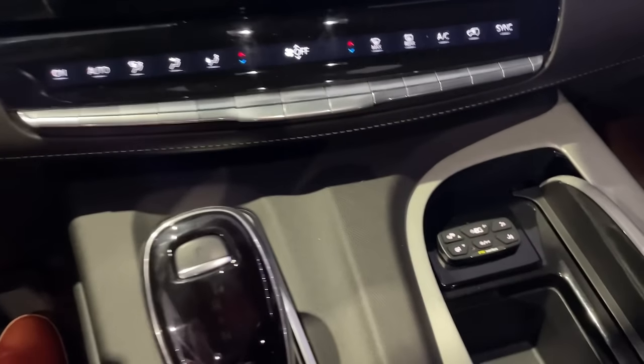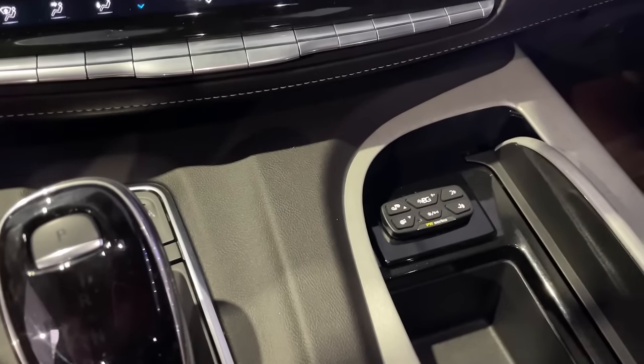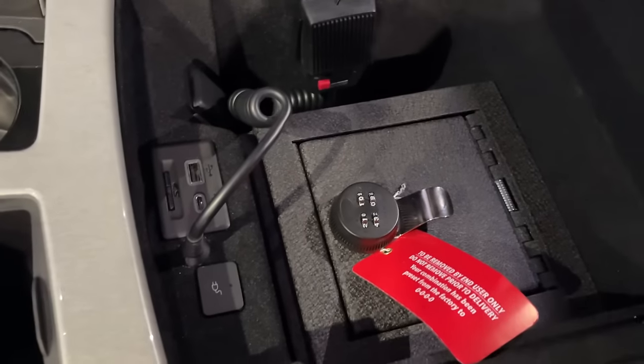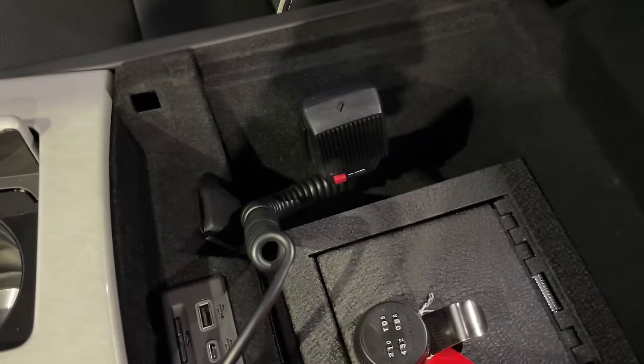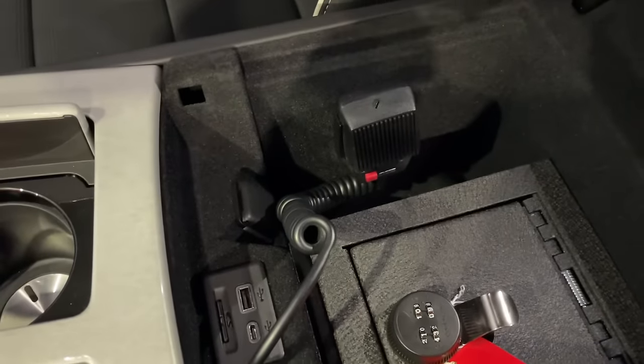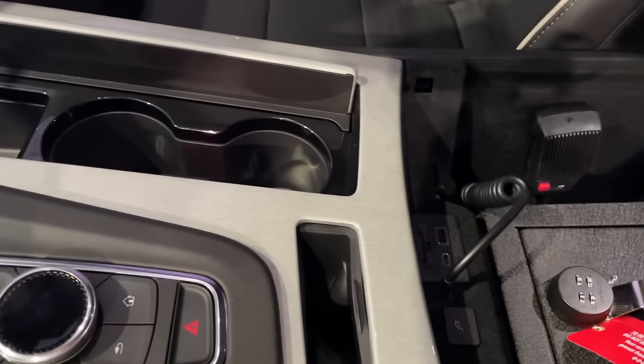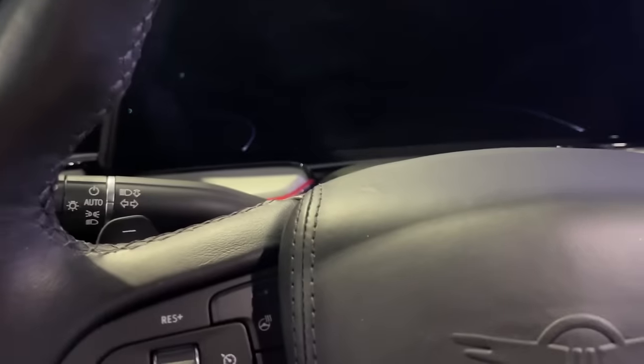There's one more nice hidden surprise — if you open your center console you have a safe where you can store documents or valuables like a watch. You also have an intercom system for talking to the outside, like a PA. Closing the car for a moment to test that out — you could hear it clearly from inside.